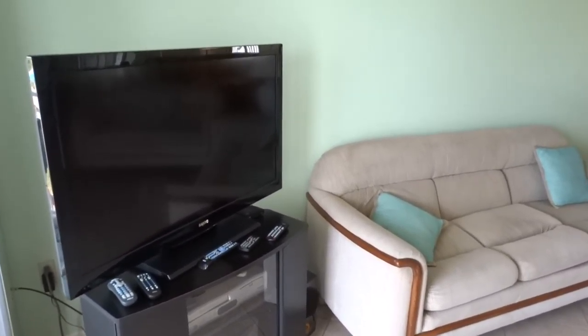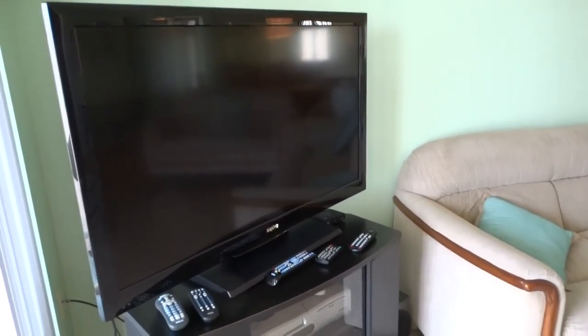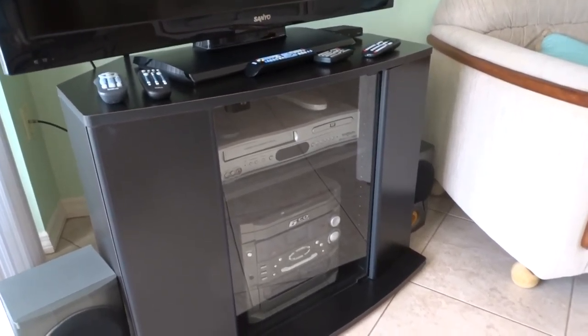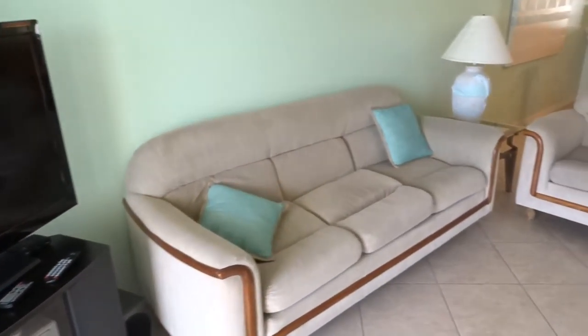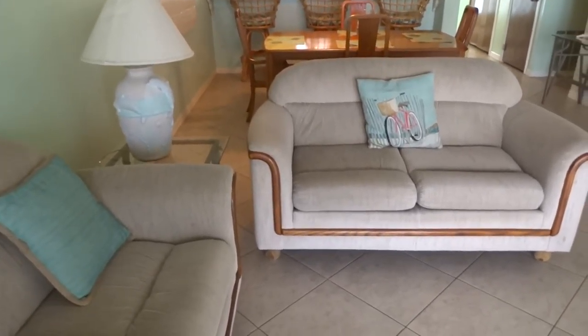Unbelievable — look at the size of this TV. This is a massive flat screen HD TV. Also down here, full cable. You've got a stereo system, also a DVD player, so you can bring your own DVDs and show those if you'd like. Watch movies while you're here. This is the living room area.